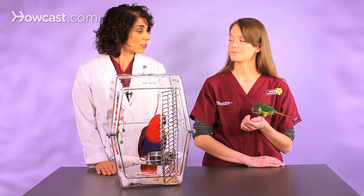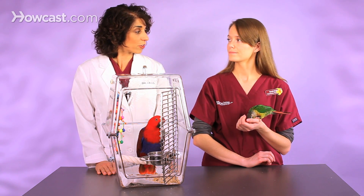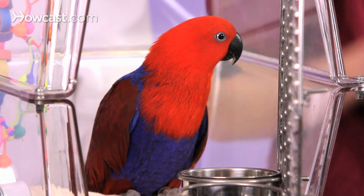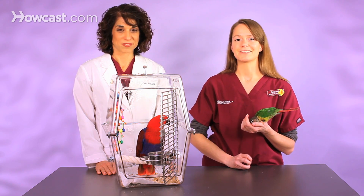There are a few species of birds that actually do look what we call sexually dimorphic, meaning you can look at them and know obviously if they're male or female. One of the most obvious examples is the eclectus. The female is this bright red and purplish blue with very bright colors and a black beak. The males are a very bright green with a yellow beak, so it's almost impossible to mix them up.